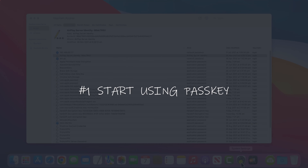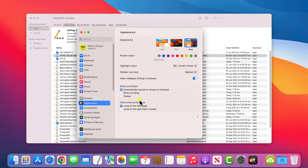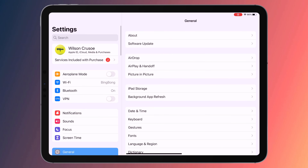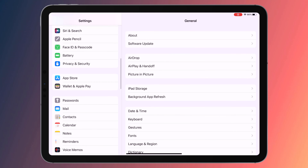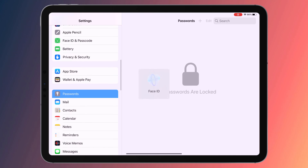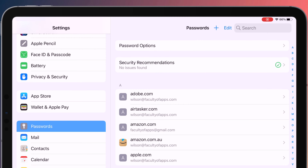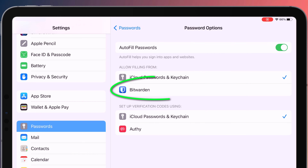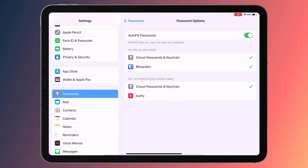To start using passkeys you first need to make sure you're saving your accounts to keychain. To do this on an iPhone, iPad or Mac, open Settings and scroll down to Passwords. In Password Options, make sure iCloud Passwords and Keychain is enabled. If you're planning on transitioning away from a password manager such as LastPass or Bitwarden to start using keychain, make sure both options are ticked.